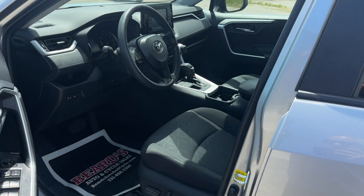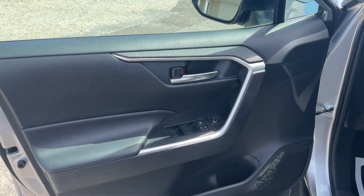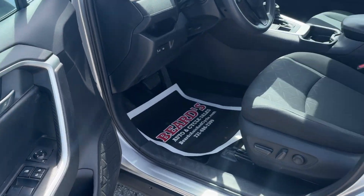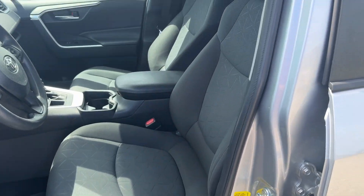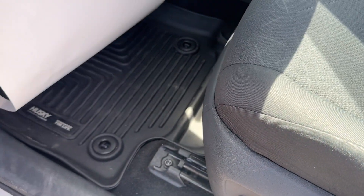Everything is touch to unlock, so just leave the key fob in your pocket. Push button start. Power windows, power locks, power mirrors. It does have a power driver's seat. Rubber all-weather floor mats front and rear.